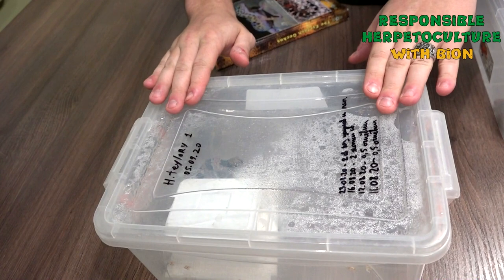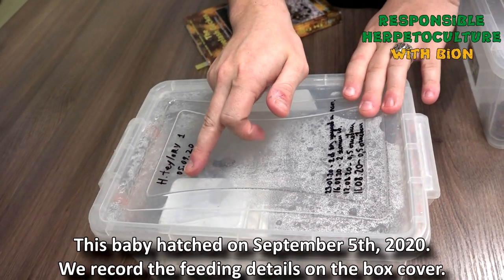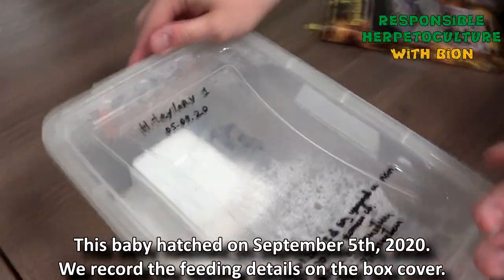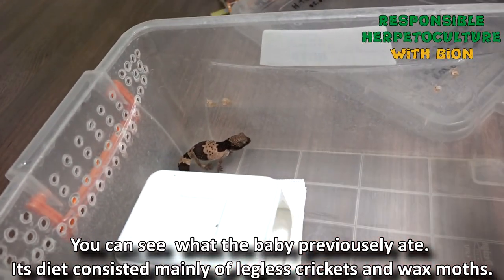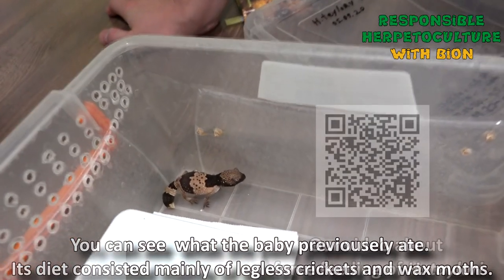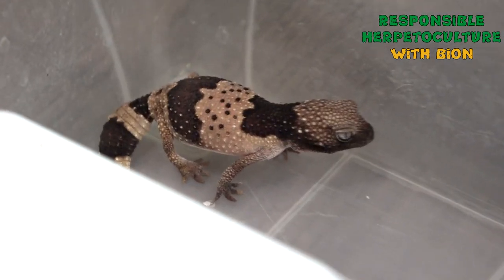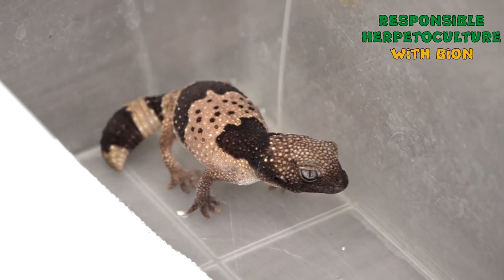Here we have one of our babies bred in 2020. As indicated on the box, it hatched on the 5th of September. Here we also provide all information about the feeding of these species and the feeding of the babies. Raising and feeding babies of this species is quite complicated, but we are quite successful — you saw it in our previous video. This is one of our babies. Later I will show you some video fragments of the breeding and mating — we were lucky to witness the copulation process.